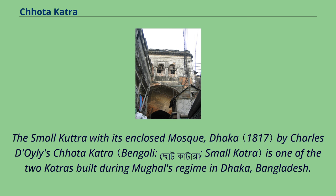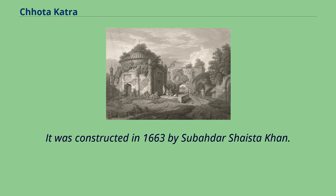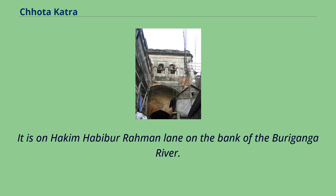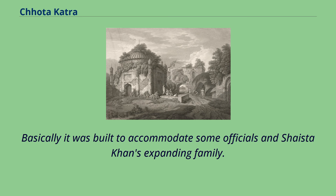Chota Katra, depicted by Charles Doyle, is one of the two katras built during the Mughal regime in Dhaka, Bangladesh. It was constructed in 1663 by Subadar Shaista Khan. It is located on Hakim Habibur Rahman Lane on the bank of the Buriganga River. Basically, it was built to accommodate some officials and Shaista Khan's expanding family.